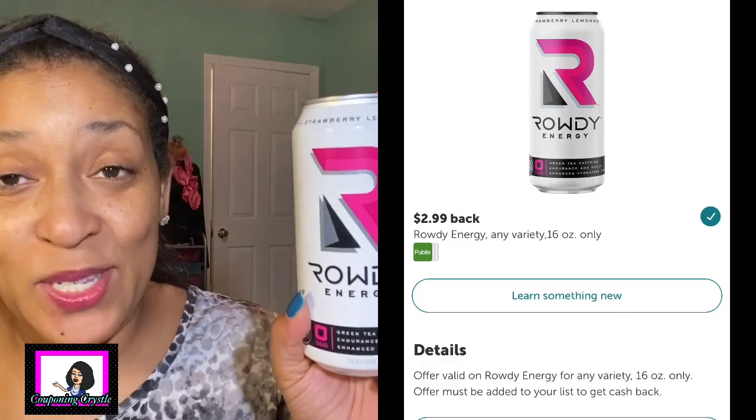Now we're moving on to Publix - yes, I got a little Publix sprinkled in because Crystal is trying to get her rebates so she can get her bonuses. This is the Rowdy energy drink - I've got so many energy drinks I need to find somebody to give them to! This was actually only $1.25 in my Publix. I didn't have a coupon so I paid $1.25. There is a $2.99 Ibotta rebate making the final cost free and a $1.74 moneymaker.